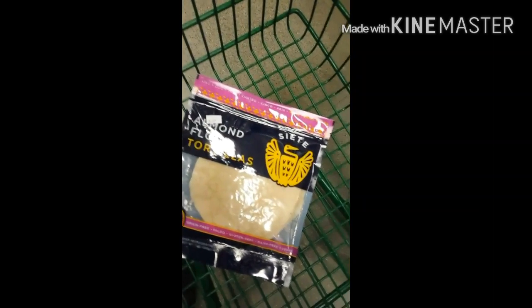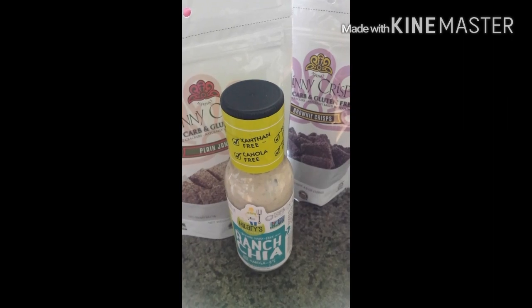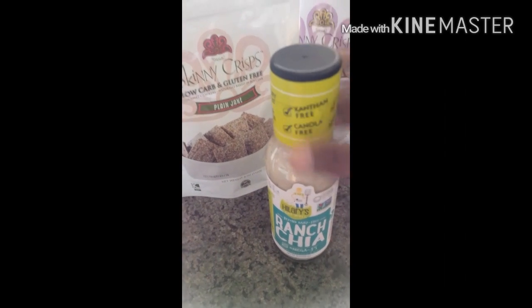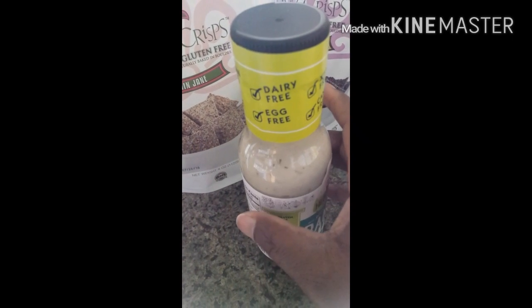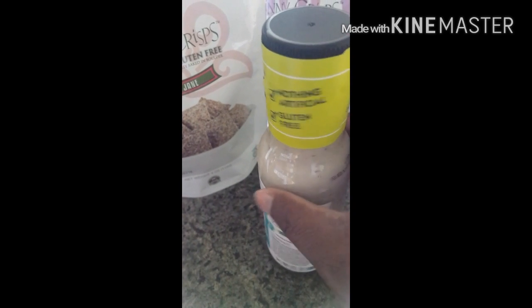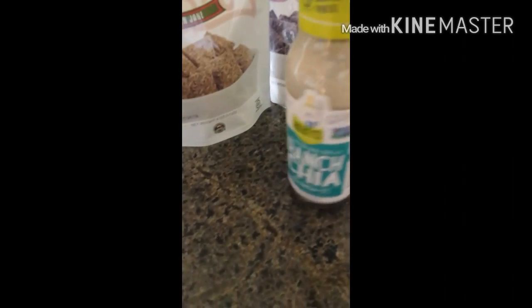Here is my mini grocery haul from Whole Foods. I'm trying for the first time this Hillary's Ranch Chia — it is canola free, dairy free, egg free, corn and soy free. I'm going to give it a try and it's only one carb per two tablespoons.